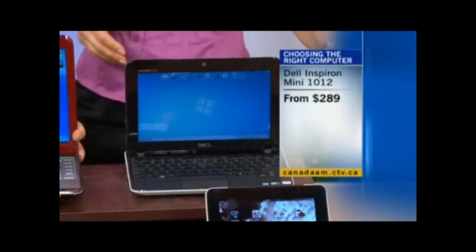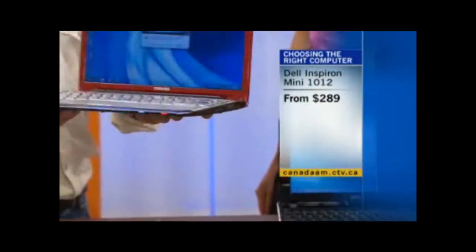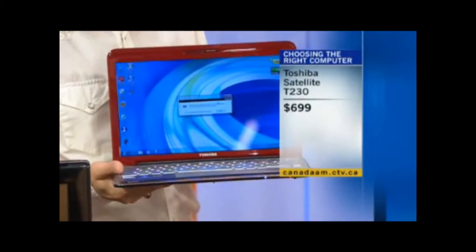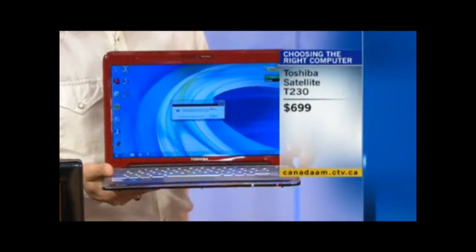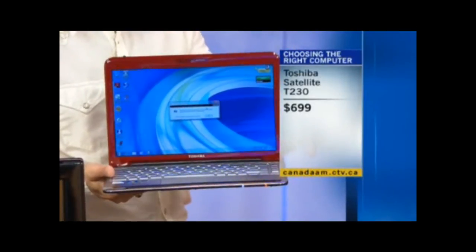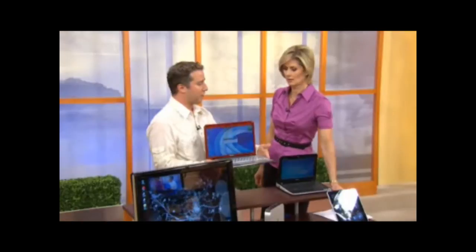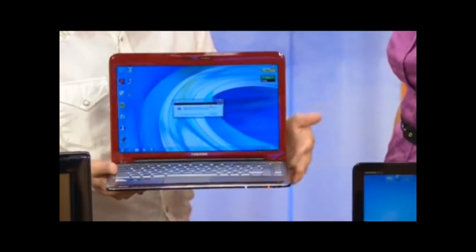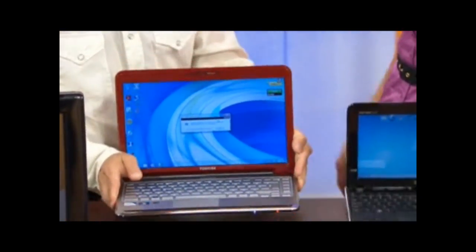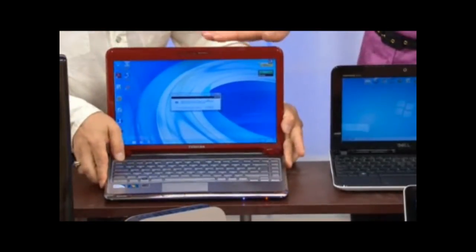If you're trying to do anything more demanding, you'll want to upgrade to a laptop. This brings us to the Toshiba Satellite T230 laptop at $700 — a 15-inch laptop with desktop-like power, ideal for older students. It's a true PC, unlike the tablet or netbook, with a DVD drive and more horsepower for things like shooting video and uploading it to the internet.